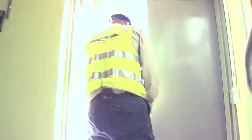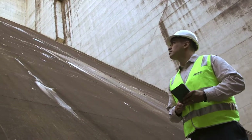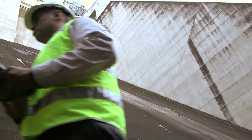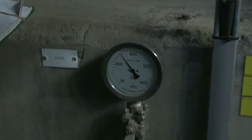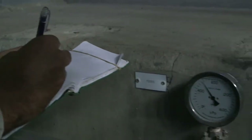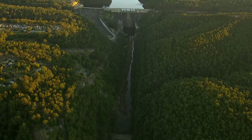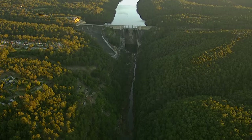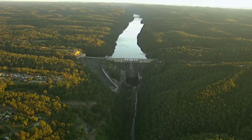I think it takes a certain mindset to be able to continue doing this job each year when there's nothing substantially changing in your results — we're simply ensuring that nothing changes. But we get satisfaction out of measuring and finding that nothing has changed. I do feel privileged to be here, looking after this huge, amazing structure.